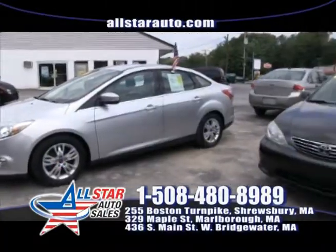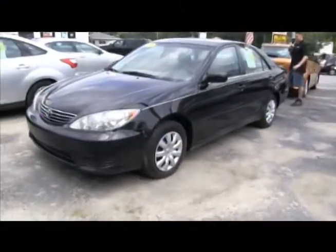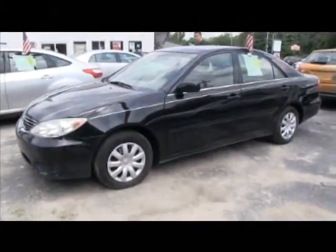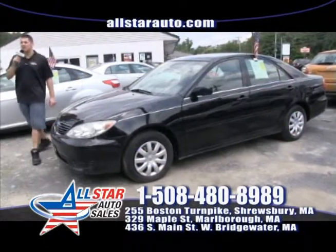Come check out the legendary reliability of the Toyota Camry. This beautiful 2006 low mileage Toyota Camry four-cylinder LE is on sale right now for $12,999. Come check it out. Visit us online at AllStarAuto.com. Remember, everybody drives here at All Star.